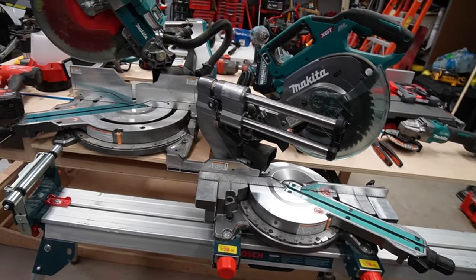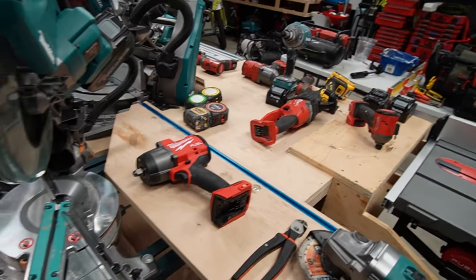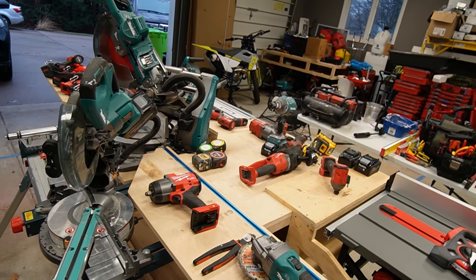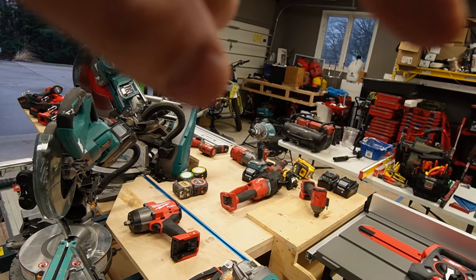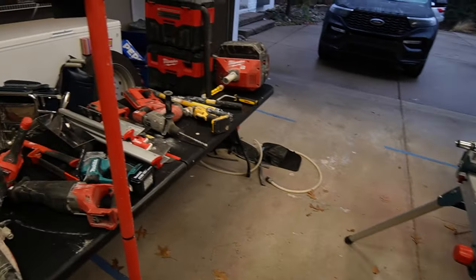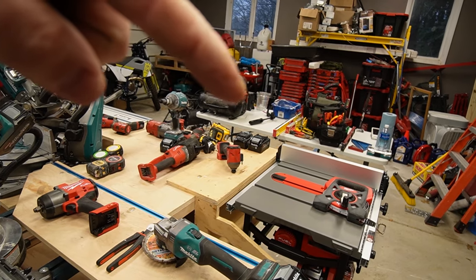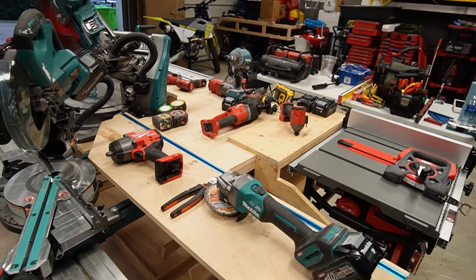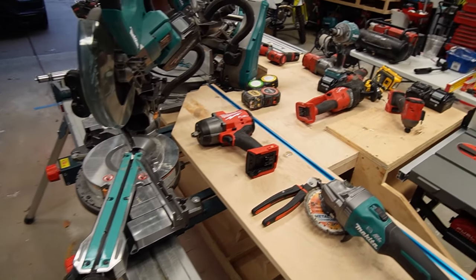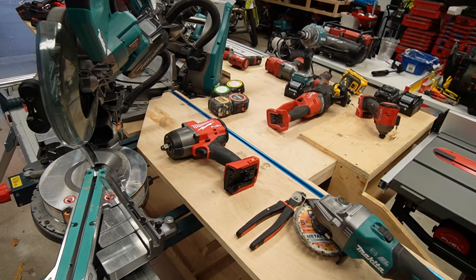The Makita XGT tools in general — the grinder, the drill, the blower — fantastic. No failures except for the vacuum. Milwaukee, I've had a vacuum fail, a nailer fail, and that compressor right there fails — that one's actually broken. I didn't even realize I had two of those, which is another reason why you want to do inventory. Highly recommend Makita and Milwaukee, but once you're using tools on a daily basis, they do fail.